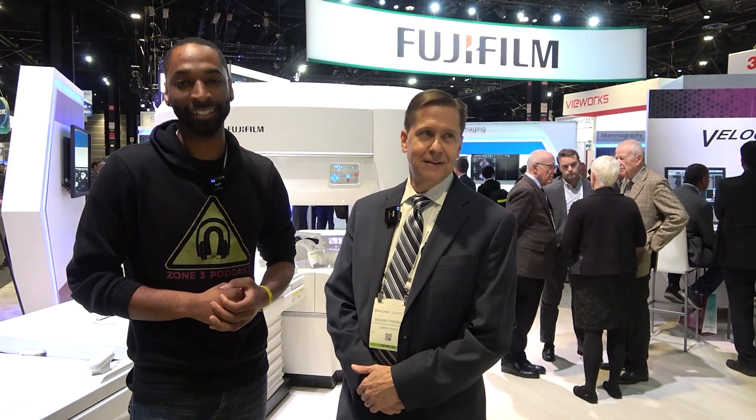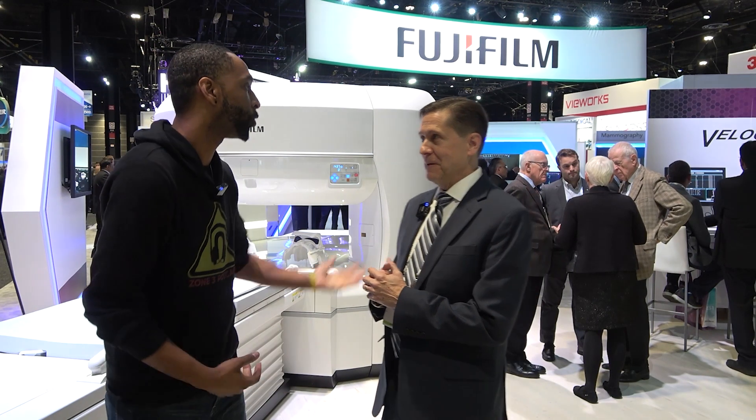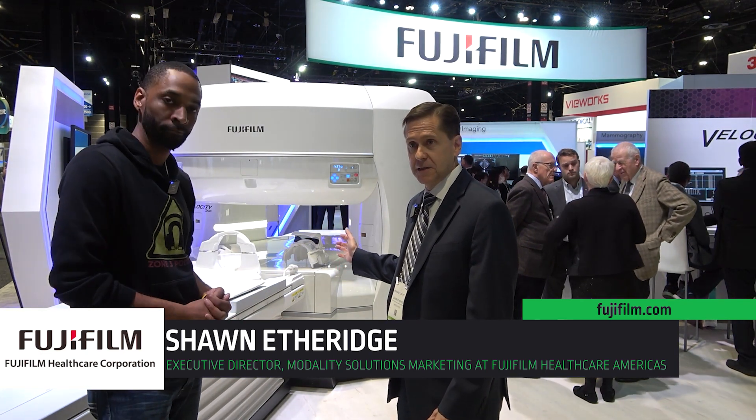Zone 3 podcast, I am at the Fuji booth, RSNA 2022. They have some really cool technology. So what are you guys doing? What's going on in this booth? It's huge — all kinds of stuff. I'm sorry, John? Sean. Sean Albert — I'll answer to anything.